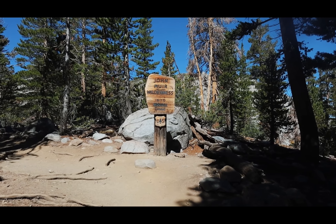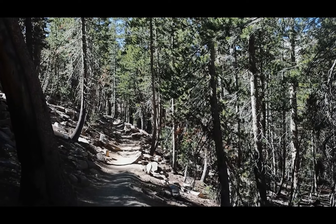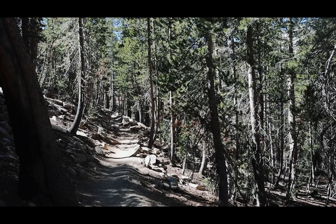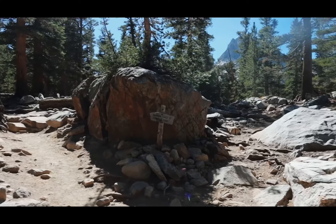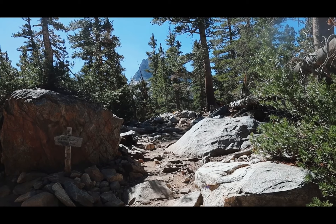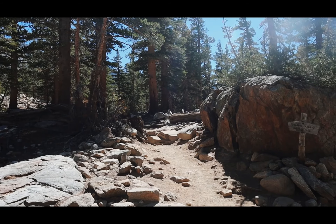Entering the John Muir Wilderness. The trail has flattened out at this point temporarily - I'm pretty sure I'll be getting more elevation pretty soon, so this is like a little breather for me. There's a key junction right here; we're going to head left to Bishop Pass.